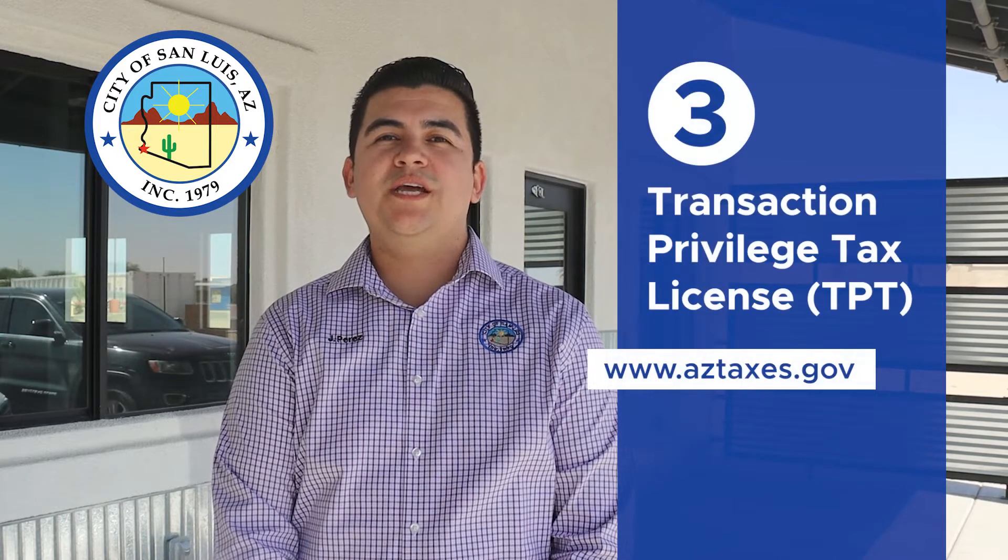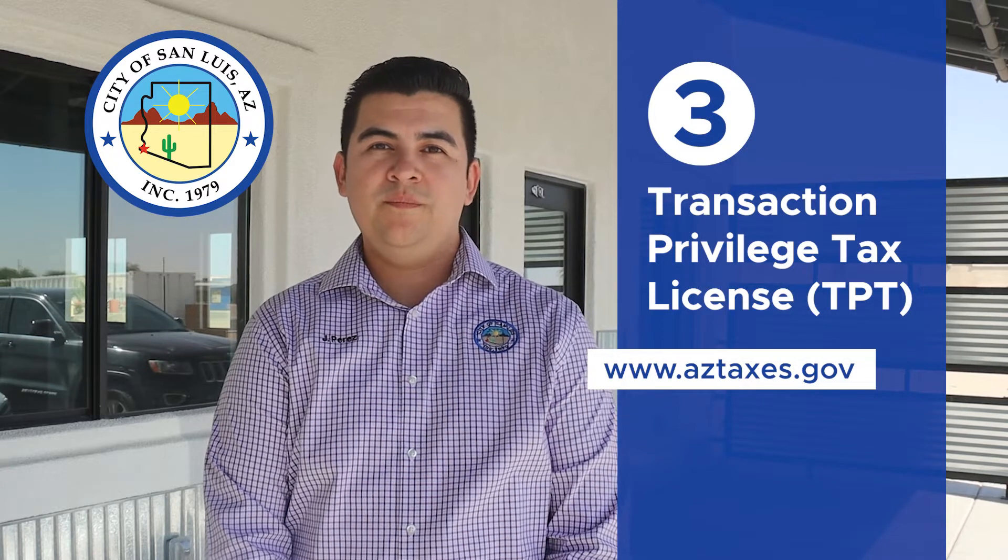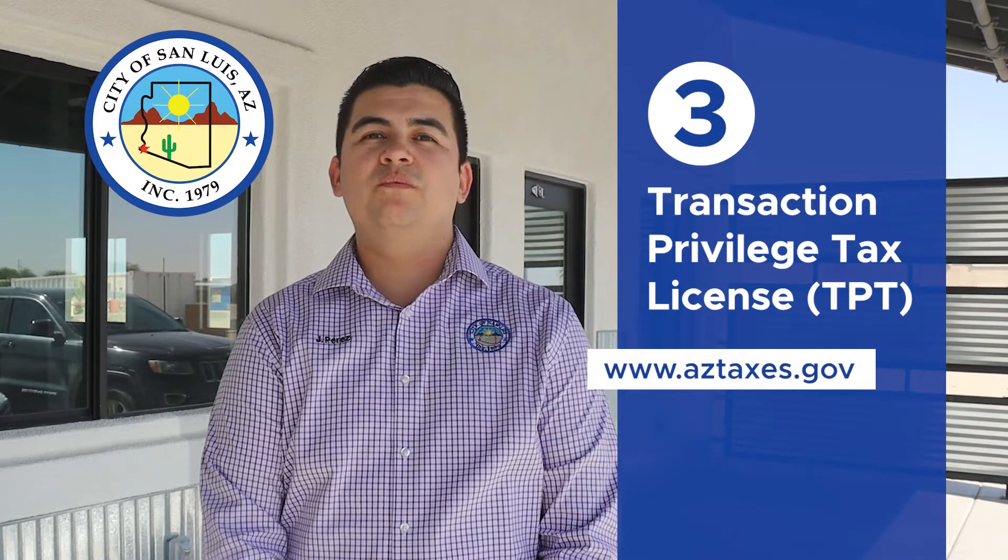Depending on your business activity, you may need a transaction privilege tax license from the state of Arizona. For more information, visit their website.